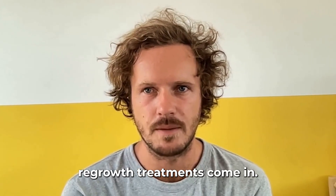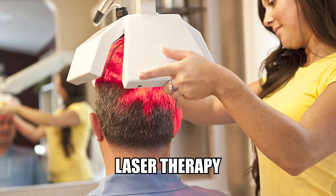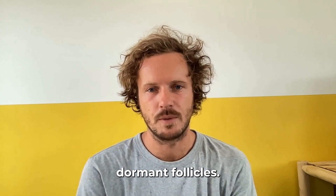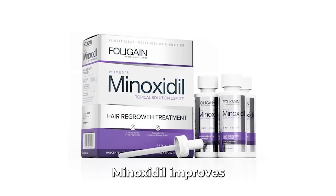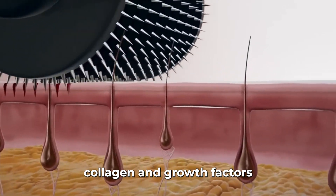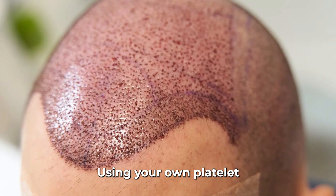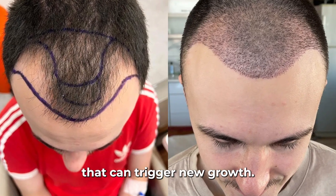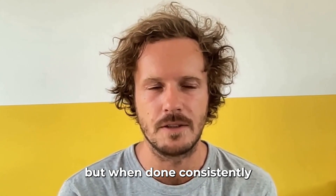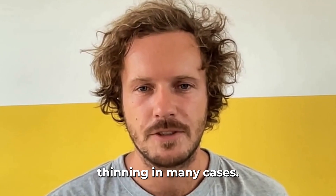That's where regrowth treatments come in. Treatments like minoxidil, microneedling, PRP, or low-level laser therapy don't just cover up the problem — they aim to reactivate dormant follicles. Minoxidil improves blood flow and prolongs the growth phase of the hair cycle. Microneedling stimulates collagen and growth factors in the scalp. And PRP, using your own platelet-rich plasma, delivers bioactive proteins that can trigger new growth. They're not instant fixes, but when done consistently and with proper scalp health, they can slow, stop, or even reverse thinning in many cases.